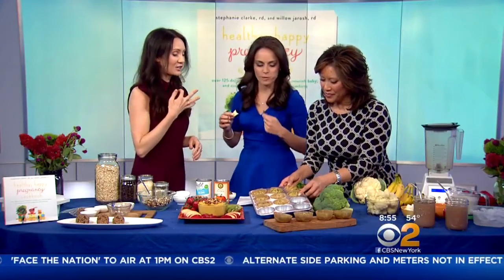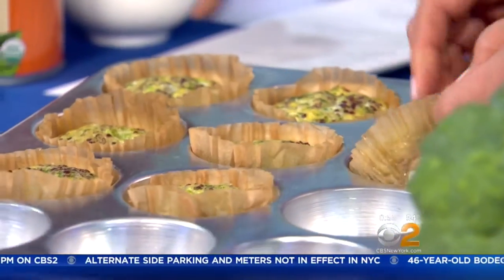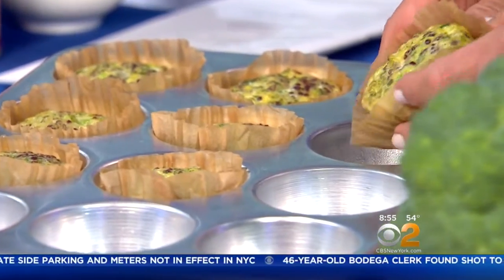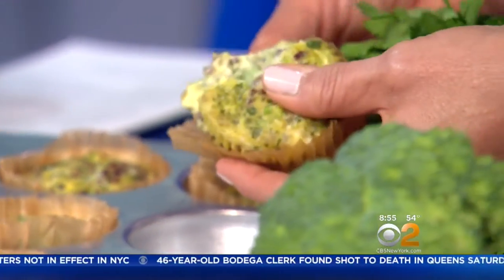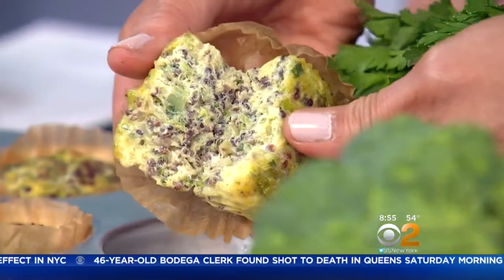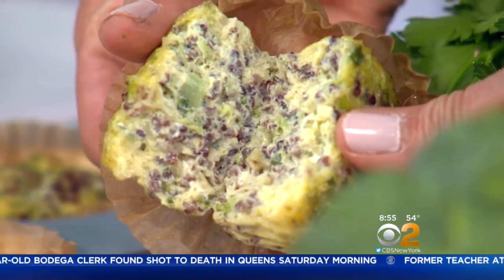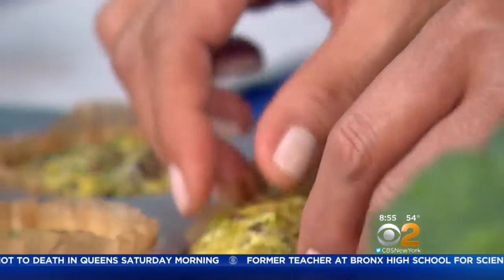These little muffins are from the freeze-ahead chapter, so you can make them before you deliver and have good food waiting for you — just pop one in the microwave in the morning. These have quinoa in them, so they've got a whole grain. Whole grains deliver natural fiber and B vitamins, taking a food-as-medicine approach to support a healthy pregnancy and beyond. This also keeps your blood sugar really stable because you've got the fiber, protein, and veggies in there.